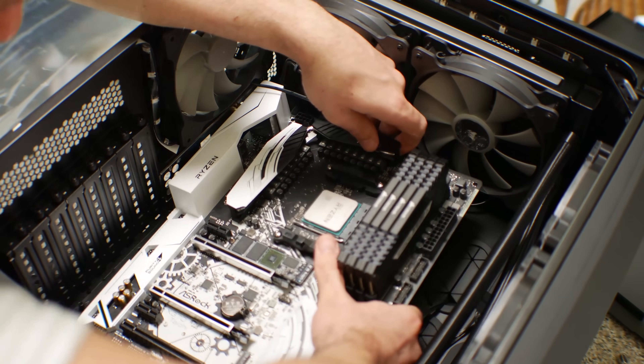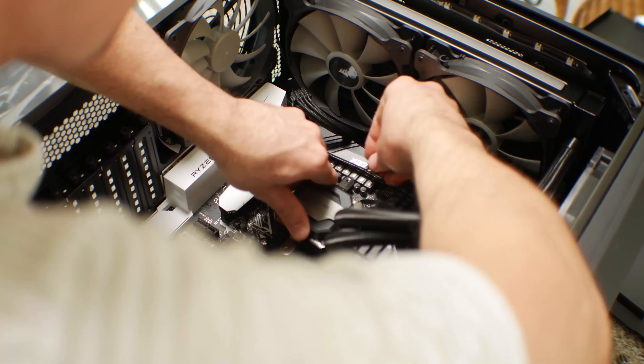Welcome back to Tech Yes City, this is Brian. First off, Ryzen 7 - this is the 1800X and I've clocked this to 4GHz. I'm using this coupled with 64GB of DDR4 memory.